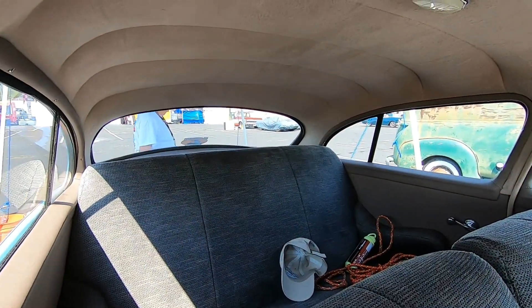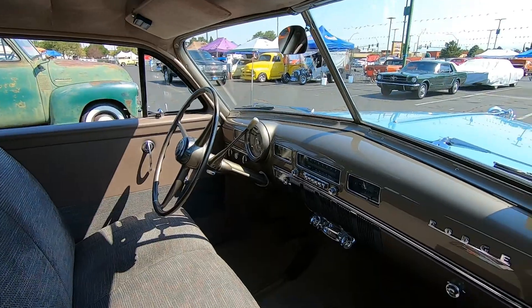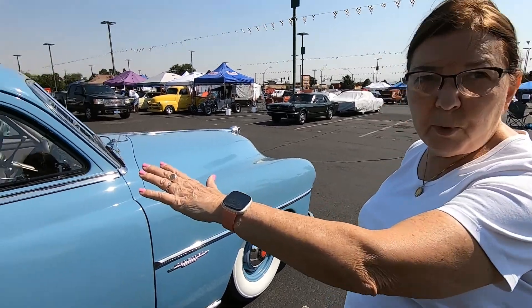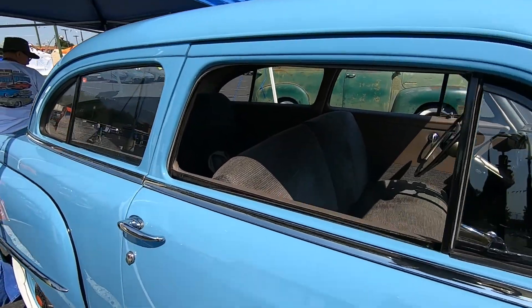Wow, beautiful interior. Well, the original upholstery was that old wool — it was thin and it looked like this, but we didn't want to put wool in it. So we got the nice fabric. I know, it's very nice.